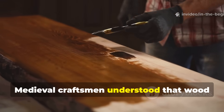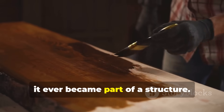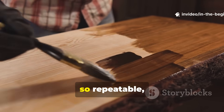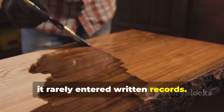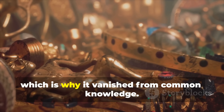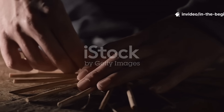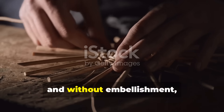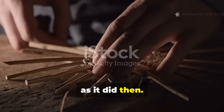Medieval craftsmen understood that wood could be fundamentally strengthened before it ever became part of a structure. They applied a treatment so effective, so repeatable, and so closely guarded within guilds that it rarely entered written records. It was not decorative, and it was not obvious once complete, which is why it vanished from common knowledge. This guide breaks down that method clearly, practically, and without embellishment, because the technique matters as much now as it did then.